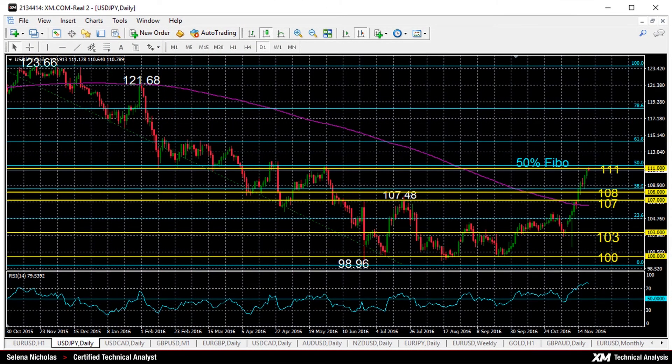Hello, welcome to today's technical analysis. It's November 21st, 2016. I'm Celina Nicholas, technical analyst at XM.com, and today we'll look at the dollar versus the yen on the daily chart.